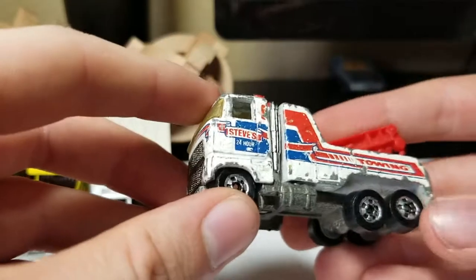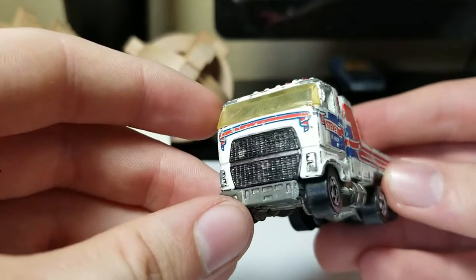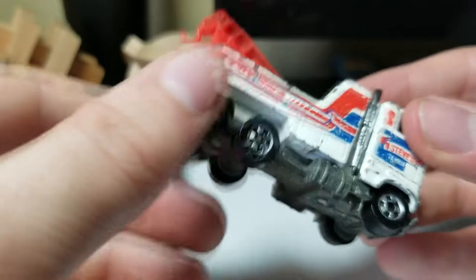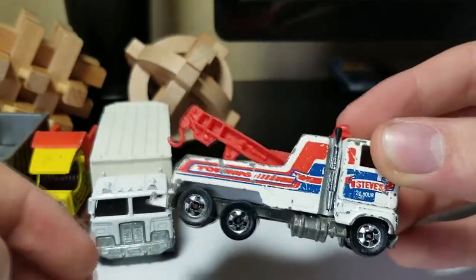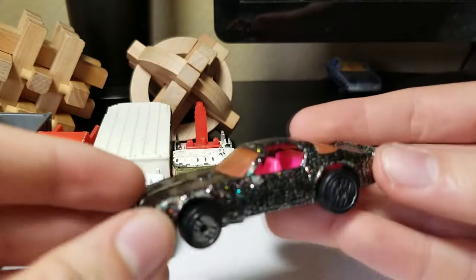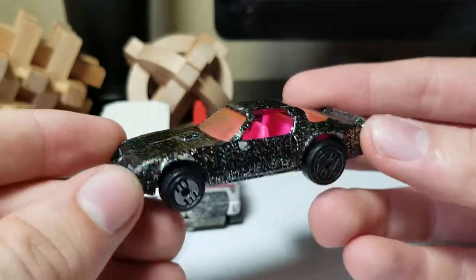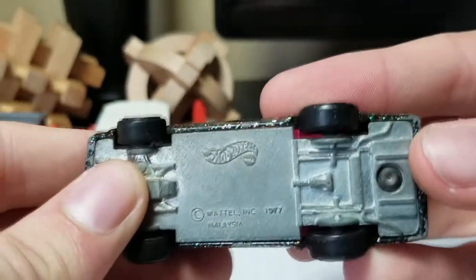Next up we have an oldie — this one's not that old, it's from 1981. It's pretty beat up and heavily used compared to the rest. All the axles are bent. Also a really cool one from 1977 with a really cool paint job and pink interior — it's a Trans Am. Here's the base if anybody wants to look at it.